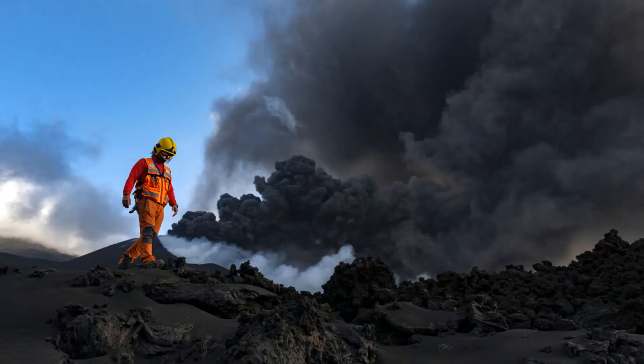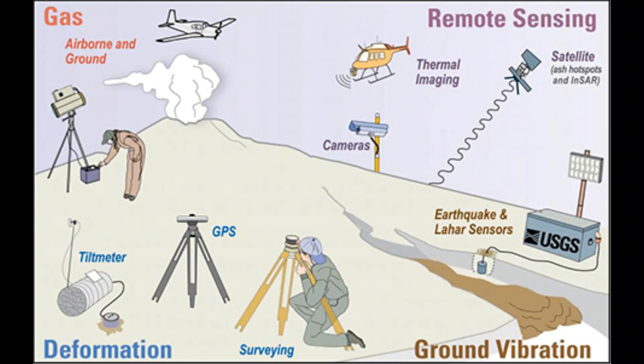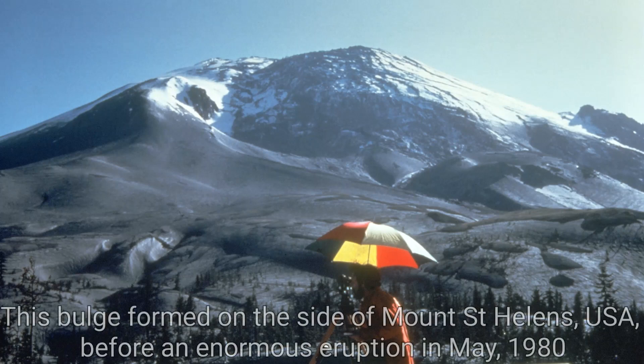Many of the world's most dangerous volcanoes are monitored scientifically. Although volcanologists cannot predict exactly when or how a volcano will erupt, they can warn of an increased risk of an eruption, using a variety of different methods and tools. For example, volcanologists will analyse the gases emitted by a volcano, use seismometers to detect tremors in the ground, and employ instruments called tiltmeters to measure any bulging on the flanks. An increase in gas emission, earthquake frequency and intensity, and bulging of the ground can all indicate that magma is welling up and that an eruption is imminent.